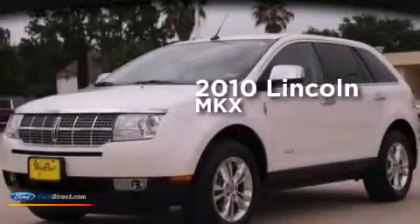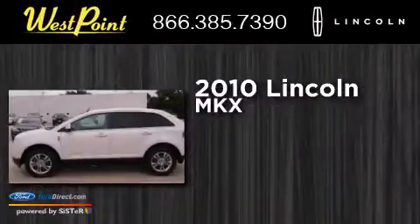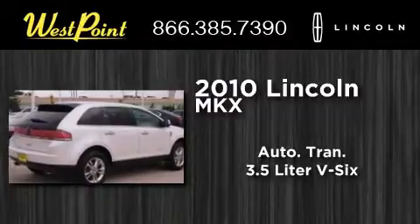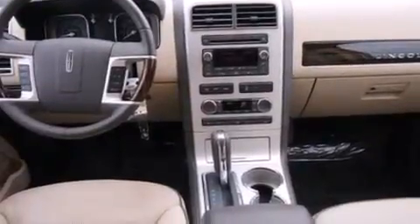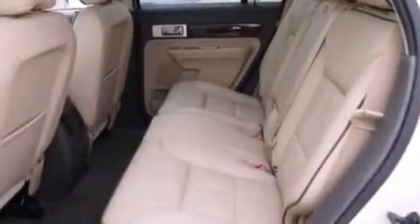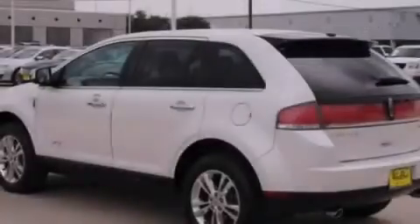This is a certified pre-owned 2010 Lincoln MKX. This crossover has an automatic transmission and a 3.5-liter V6. Its top features include heated seats, 100% commercial-free Sirius satellite radio, traction control and stability control systems, big 18-inch wheels, and a tire pressure monitoring system.